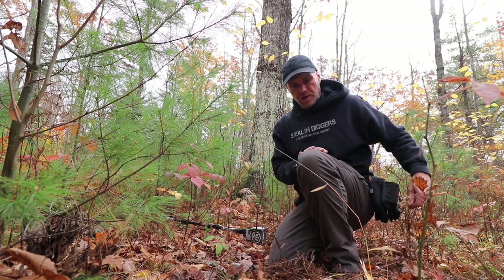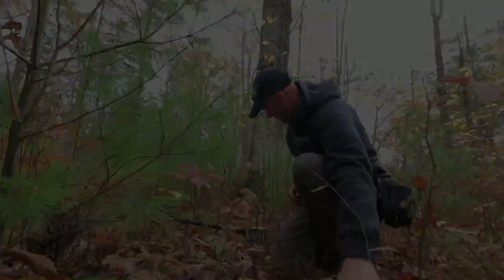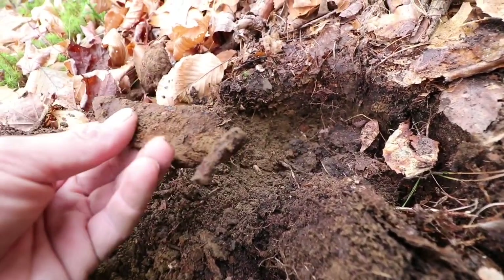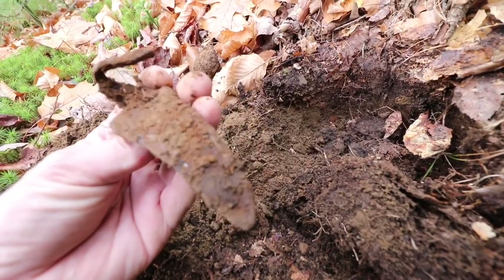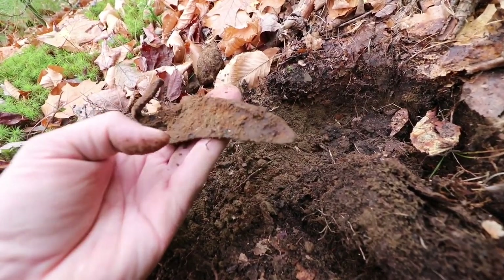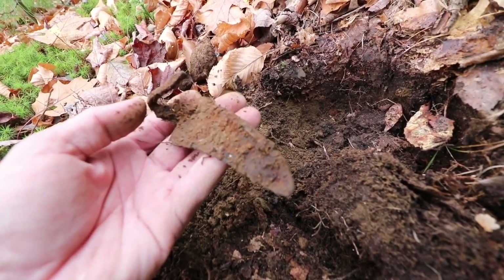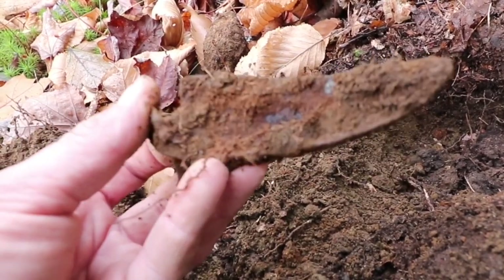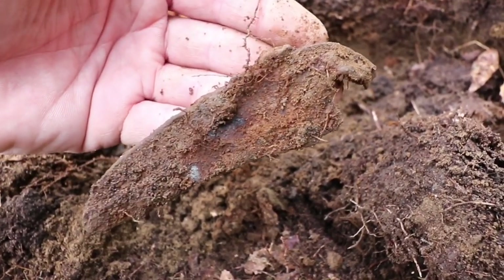In a month or so, if there's no snow on the ground. Alright, with another terrible signal — I just dug up a tool. Not exactly sure what it was. It almost looks like the nose of a scythe blade, but you can see there's a very short blade and a tang here. Either way, we got another relic.